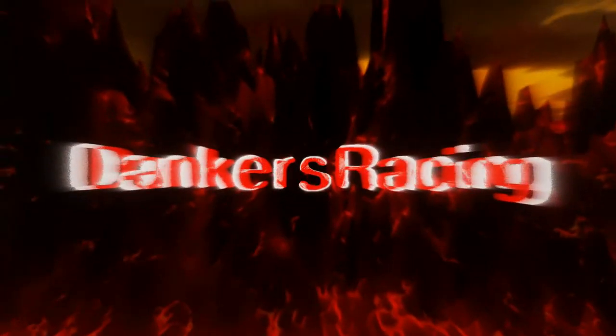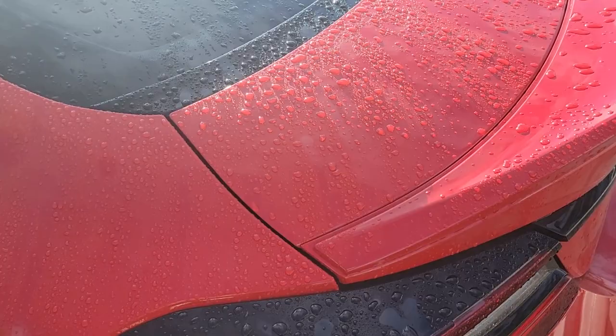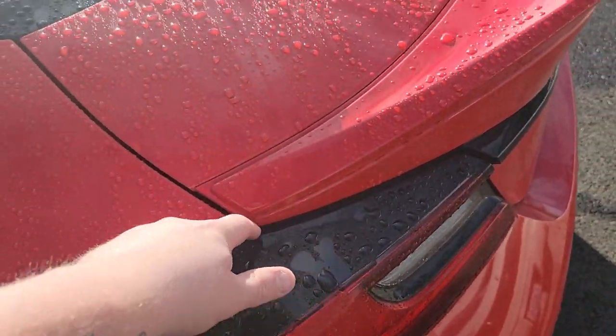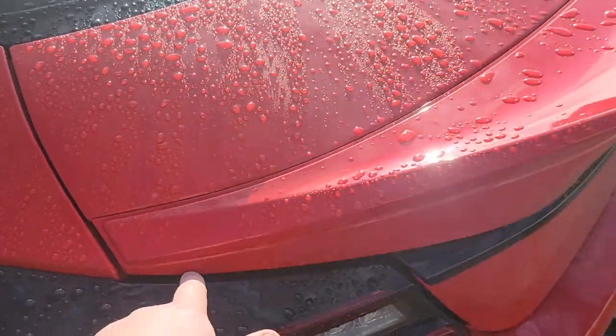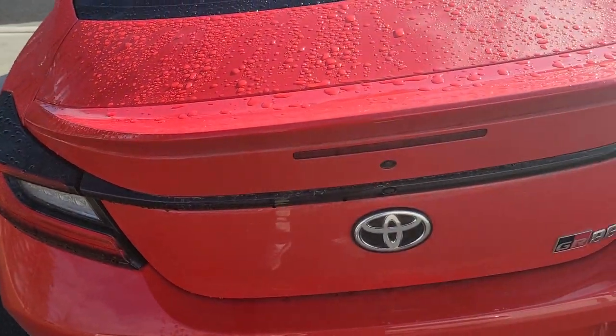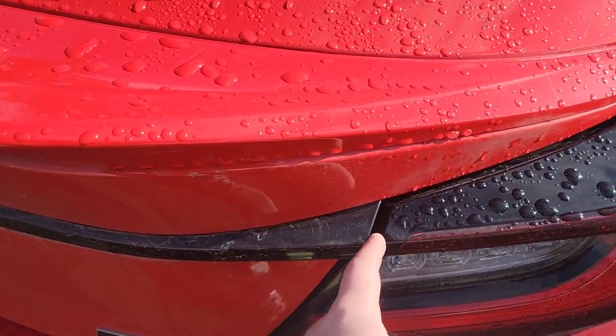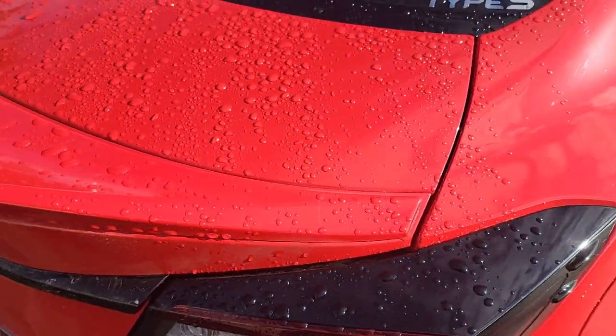Let's talk about some of the things I absolutely cannot stand about the 2022 GR86. First, we got all of the gaps. For a sporty car that's reasonably priced, you would still expect better. You can almost fit a full finger in all of the gaps.